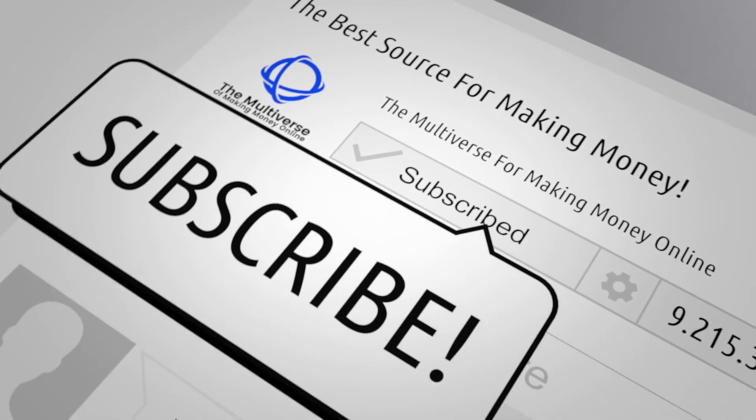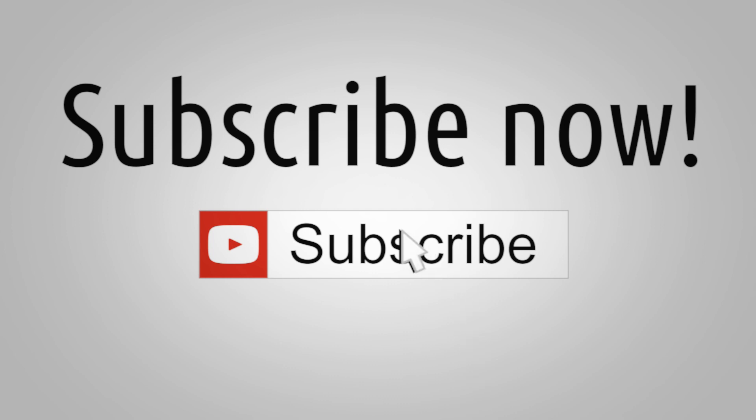And with that, we've reached the end of this video. If you enjoyed it and found it interesting, don't forget to leave a like and subscribe for more content just like this. Thanks for watching and we'll see you in the next one.